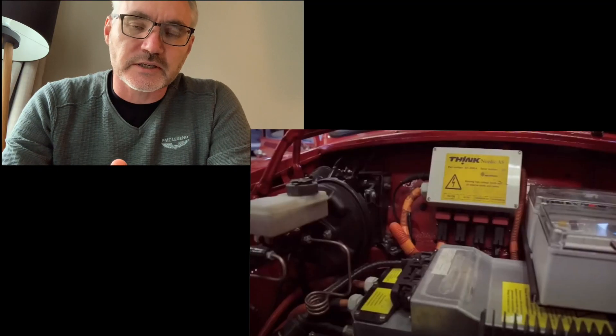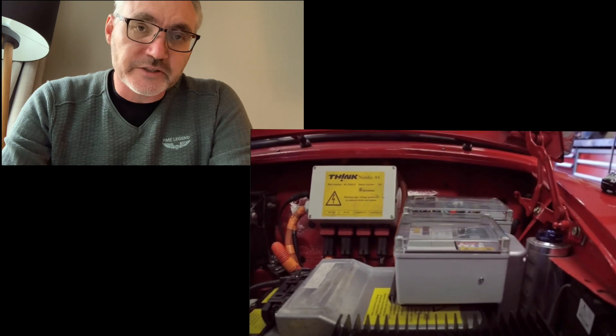There are a couple of companies now recycling these Think electric cars and the drivetrain itself, because Siemens were the ones that produced the motor and the controller for this system. So it is still available, and the chap I was going to talk to has actually fitted it to a classic Mini pickup with quite some success.